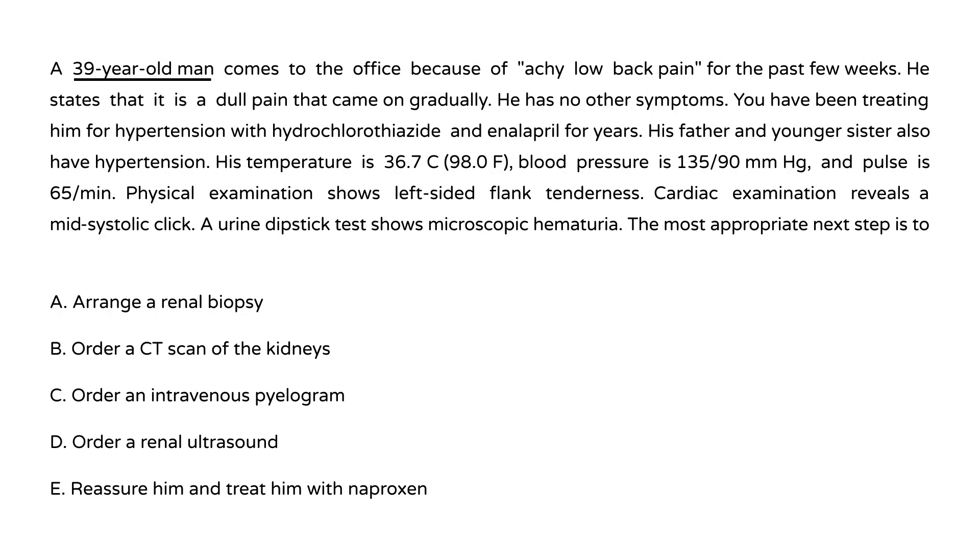Second vignette: A 39-year-old man presents with achy low back pain for several weeks — dull, gradual onset, no other symptoms. He has been treated for hypertension with hydrochlorothiazide and enalapril for years. His father and younger sister also have hypertension. Blood pressure is 135, pulse 65, left-sided flank tenderness, mid-systolic click on cardiac exam, and urine dipstick shows microscopic hematuria.